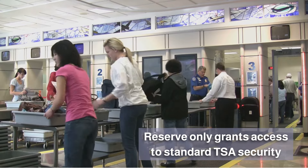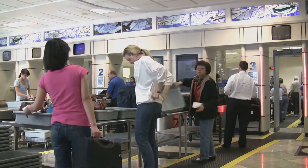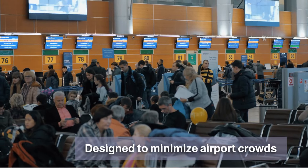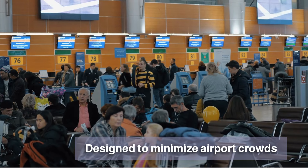Reserve does not provide access to the TSA Pre-Check line — just the standard TSA line — so you'll need to take off your shoes and remove your electronics from your bags.